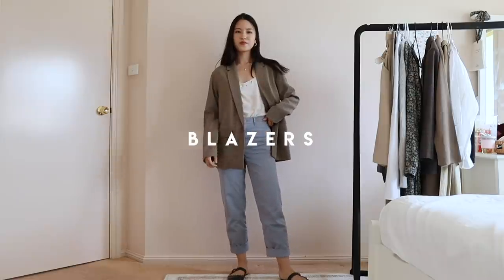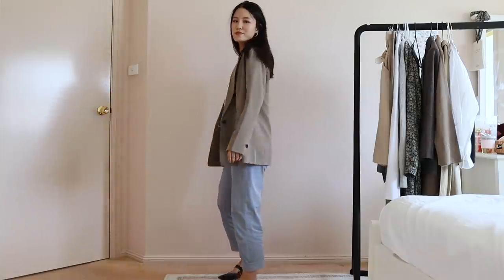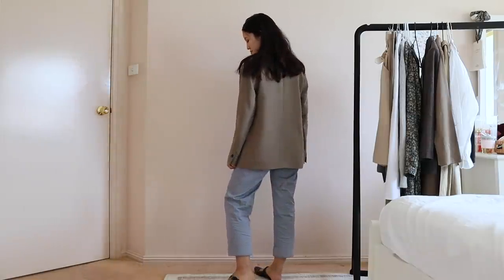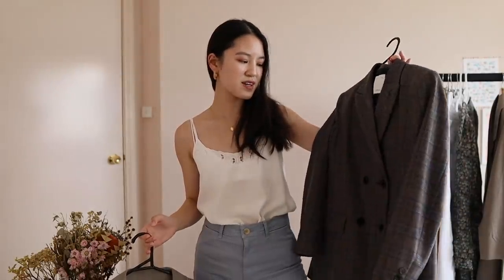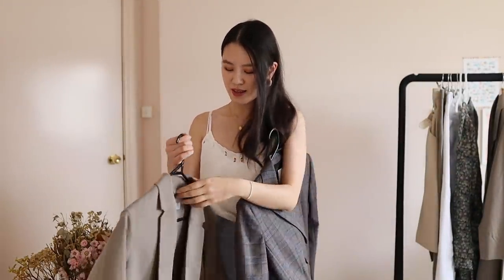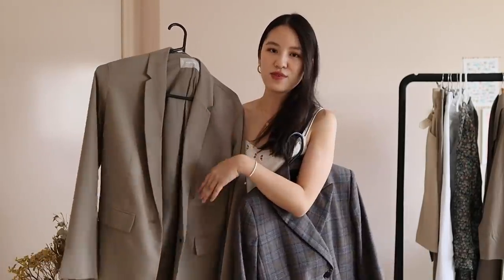Wardrobe essential number two for me in the springtime is definitely a blazer. I feel like in the winter it gets way too cold and in the summer it's too hot, but springtime is the perfect time to wear blazers — mixing them in with more feminine blouses is a really cool look. I have two here to share: this one from Sandro, which is a plaid blazer I got on a heavy discount when I was in Spain, and then this new Everlane blazer in the most beautiful fabric. This Everlane jacket is 100% lyocell, so I feel like it's my new favorite blazer.